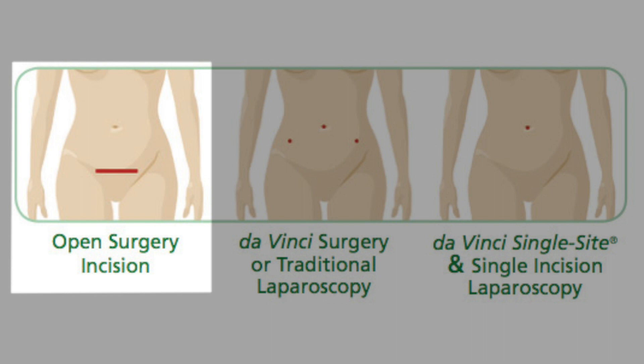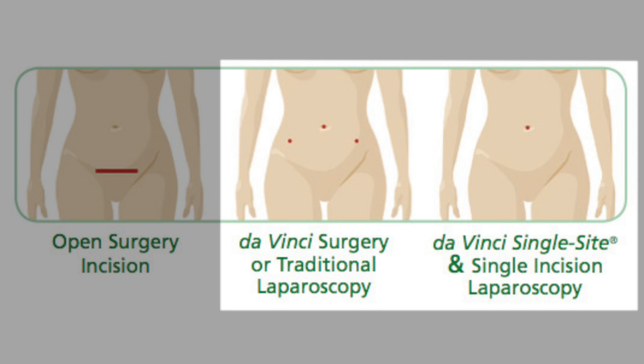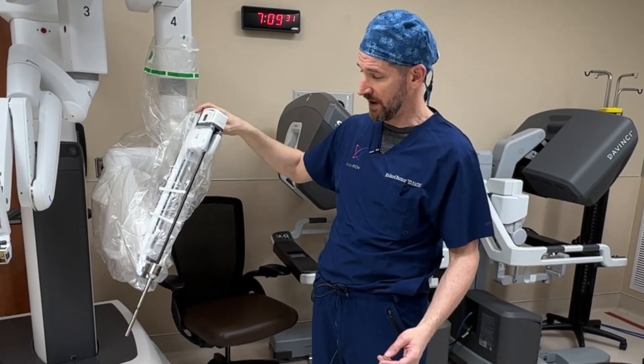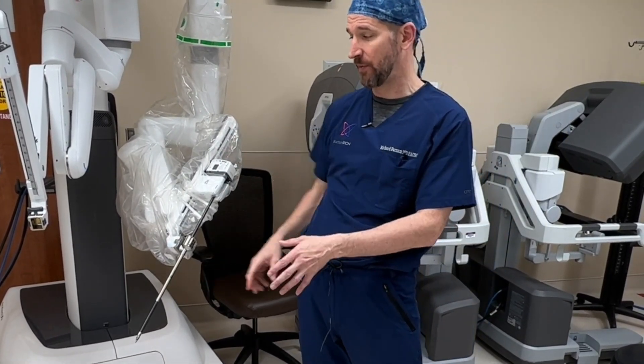You asked me to explain what is this robot thing. Traditionally we have open surgery — a scalpel and instruments to make an incision on the abdominal wall, and we get our hands inside the abdominal cavity. The problem is a big scar and a recovery three to four times as long. Then we came up with laparoscopic surgery — long instruments through little keyhole incisions, doing surgery without hands inside the patient. Robotic surgery takes those laparoscopic instruments, attaches them to the robot, and movements at the console are translated to the robot.